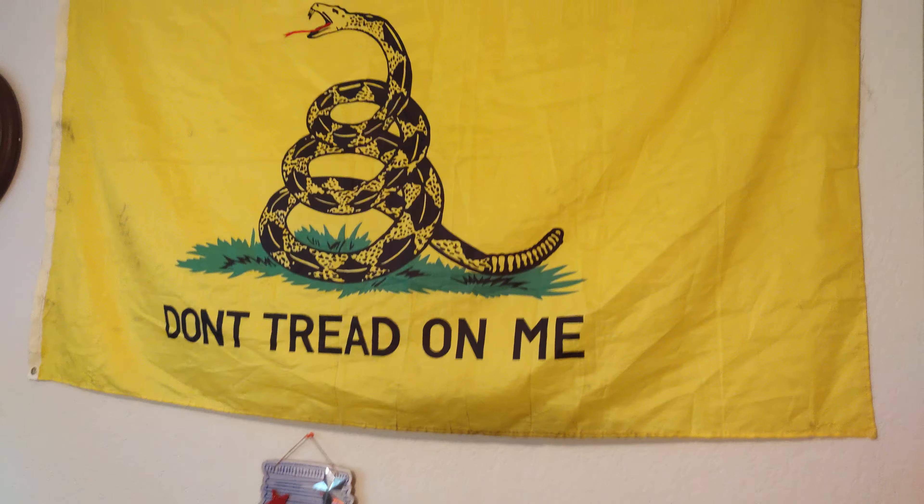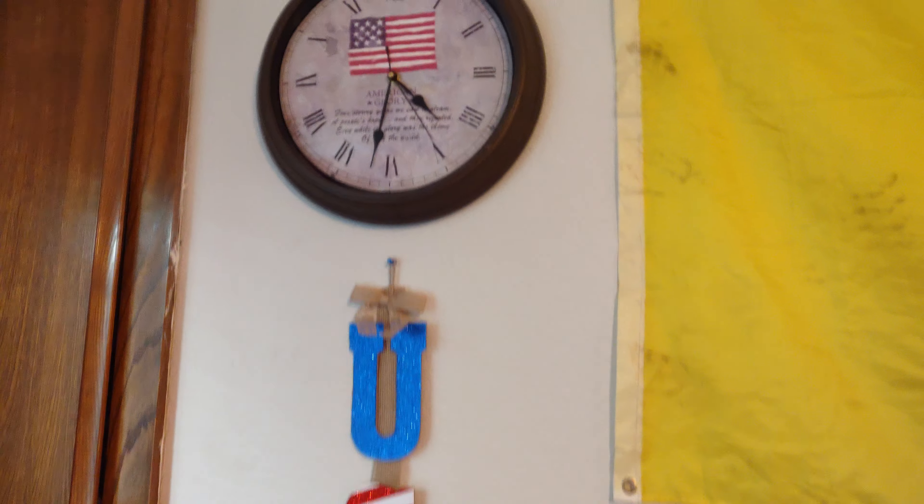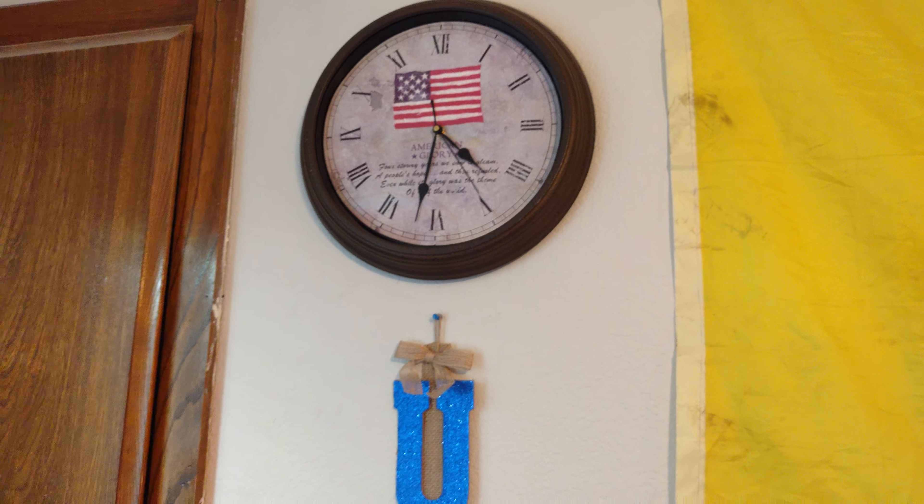I got my Don't Tread on Me flag up now, which is full. I'll give you a little tour here. Got some USA stuff — I got my American Glory clock up there.